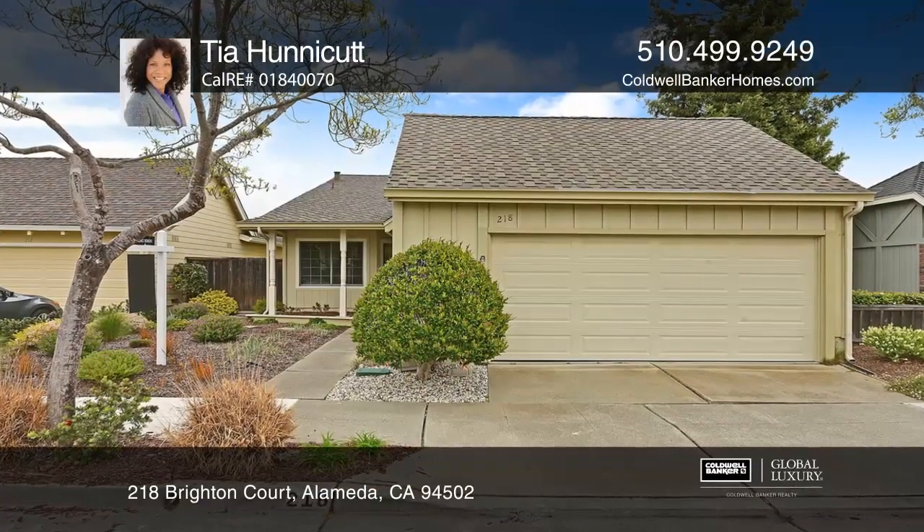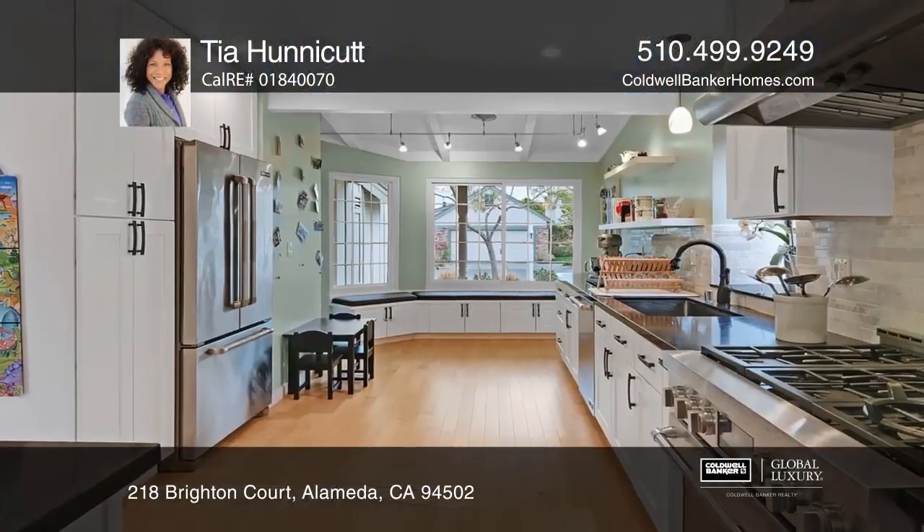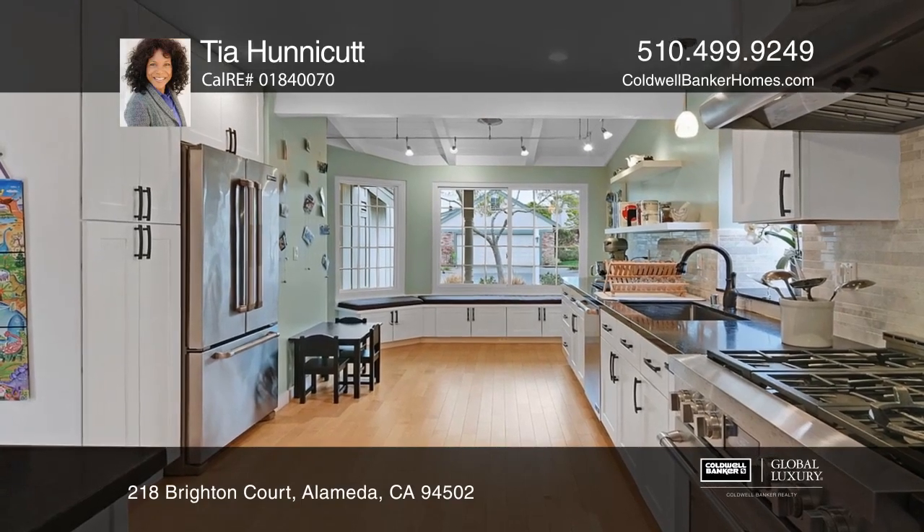This 3-bedroom, 2-bath Sandpiper Cove beauty is in one of the best school districts in the Bay Area.